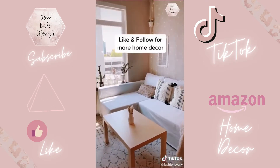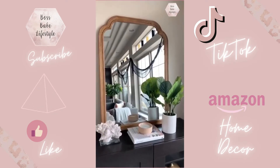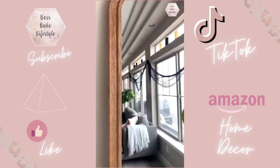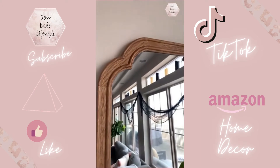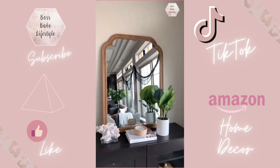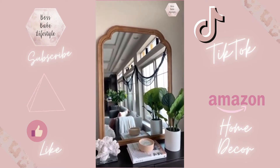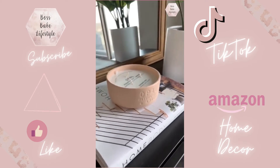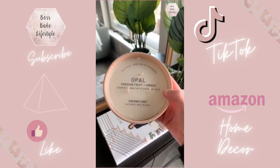First up is this mirror that I am so obsessed with — the shape reminds me of one of the Anthropologie mirrors, which are always so expensive, so this is a much cheaper option. I love the natural wood look and it would be so cute as your bathroom mirror or on your vanity. Next is this candle that is one of my all-time favorite candles from Target — it smells so good. I actually have a few of these and not only does it smell good, but it's also so pretty.